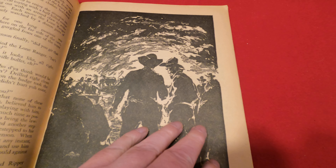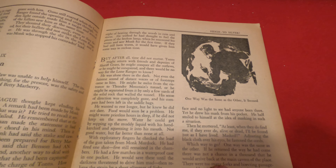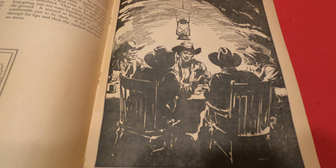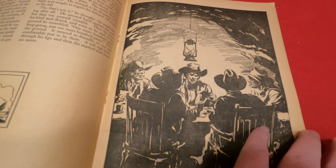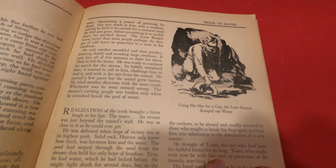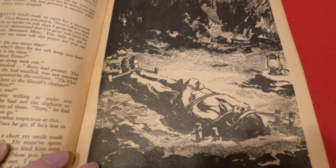This is the Dell version, not the Whitman version. The Whitman version is much harder to find and is also much harder to find in above-good condition. I've had one — it was brittle, it was falling apart, it was brown to the point of desiccation.